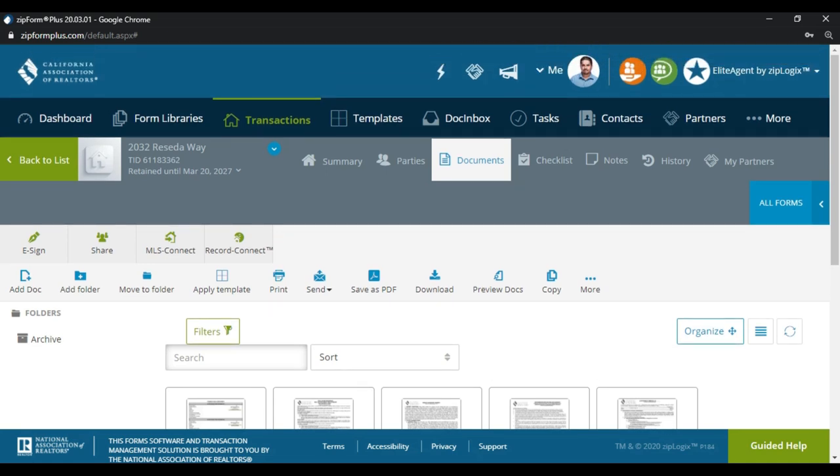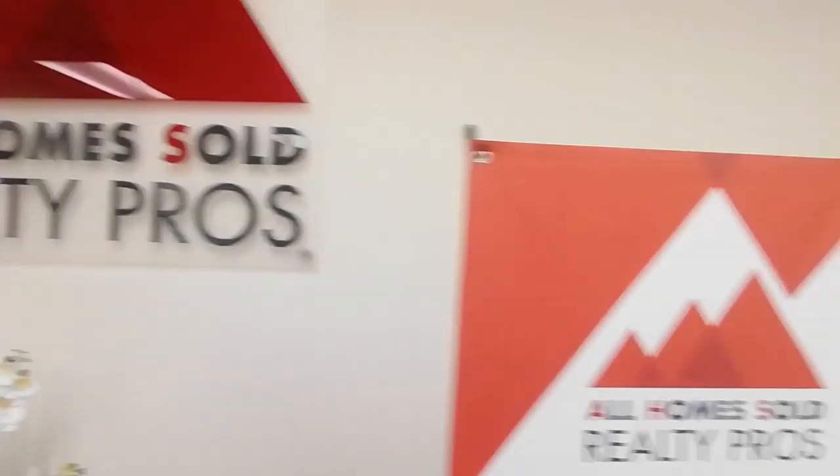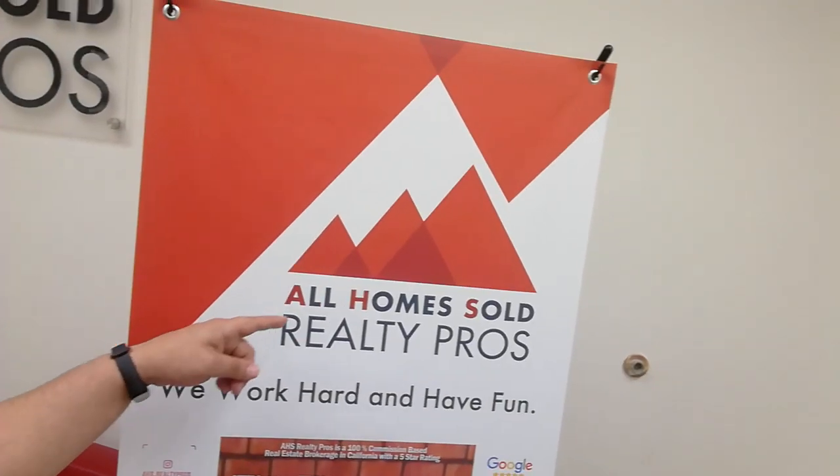Let me know how AHS Realty Pros can help grow your real estate career and give you a more profitable and rewarding real estate business. Have a great day, guys! The offer is ready to get sent over to the buyer for signatures. I'll have another video in the description box showing how to get this offer submitted and signed so you can get it to the listing agent and get your offer approved.